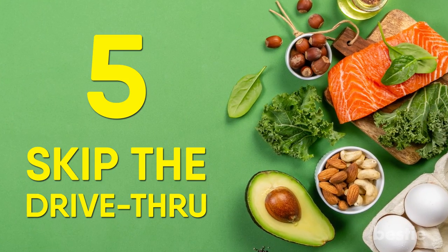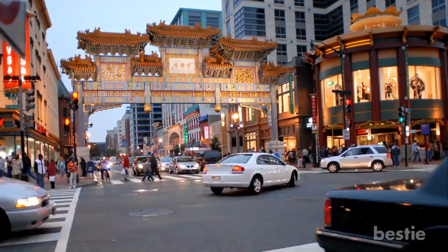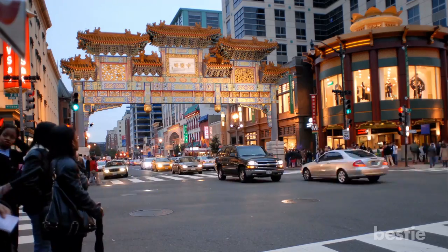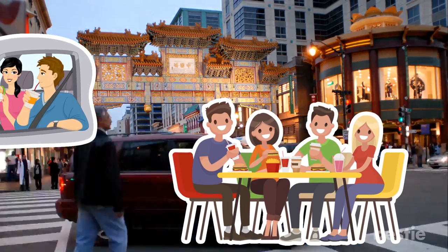Tip 5: Skip the drive-through. Many people choose fast food because they are in a rush, but you should still find the time to sit down and eat your meal rather than shoveling it down while driving. Dietitians recommend this because it allows you to mentally register those calories as satisfying to avoid overeating later.